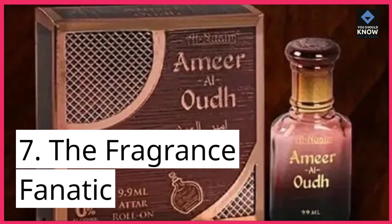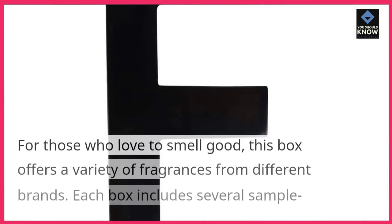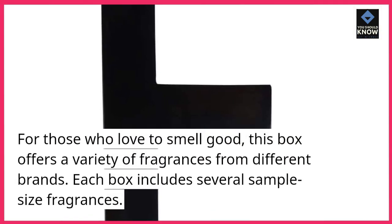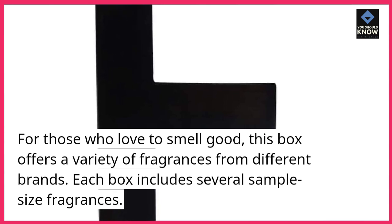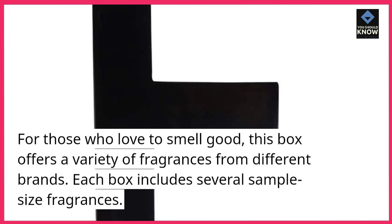7. The Fragrance Fanatic. For those who love to smell good, this box offers a variety of fragrances from different brands. Each box includes several sample-size fragrances.